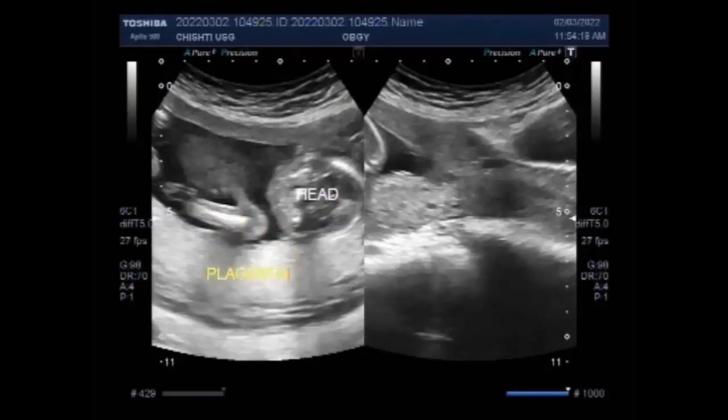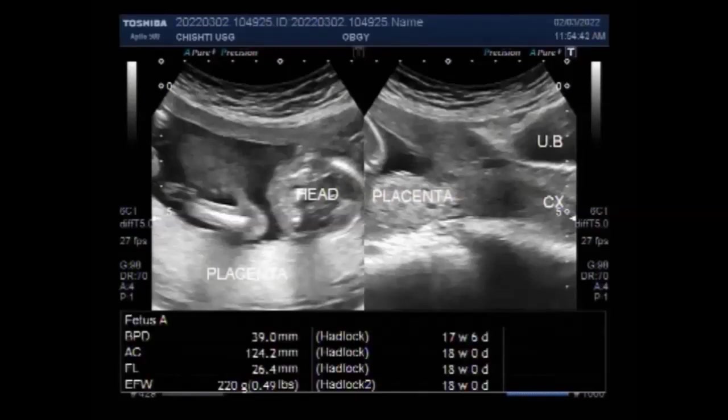A recent study looked at nearly 1,500 cases of low-lying placenta diagnosed in the second trimester and found that over 98% had resolved before delivery — mostly 84% of cases had cleared before 32 weeks. The rare cases that don't resolve — the extra 1.6% — delivered their babies via C-section with no further complications.